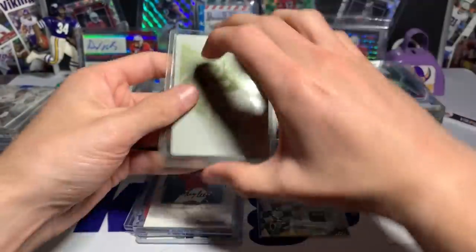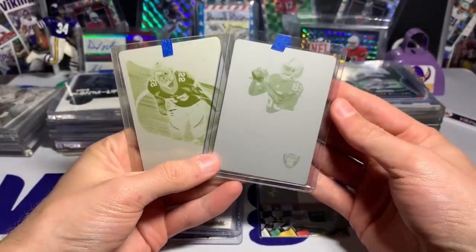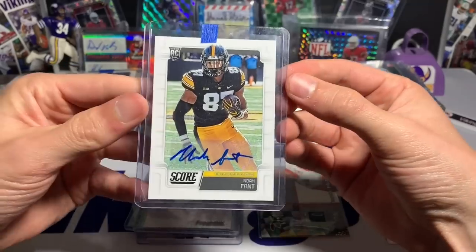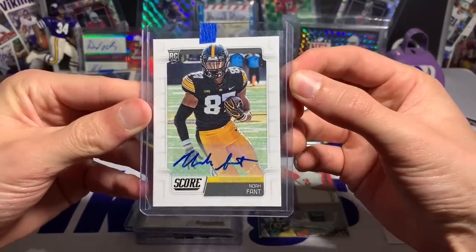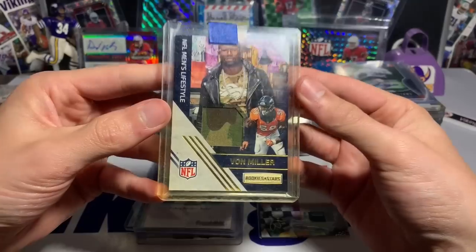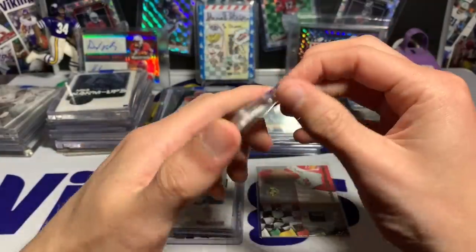Our second one-of-one is a Bradley Chubb yellow plate from Rookies and Stars. So we hit Amari Cooper and Bradley Chubb — Cooper has a big fan base in Dallas now, and Chubb is doing well for the Broncos. Some newer autographs: Noah Fant Score autograph — sadly a Hawkeye now a Bronco with Drew Lock. A Tyler Eifert rookie Prizm autograph. And a Von Miller NFL Men's Lifestyle card — interesting card, the discoloring is probably from the top loader.